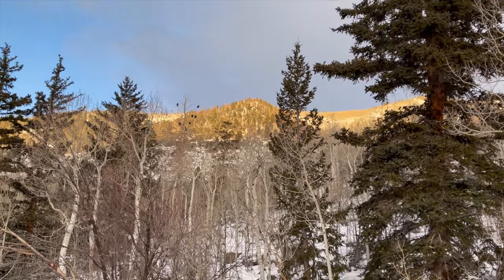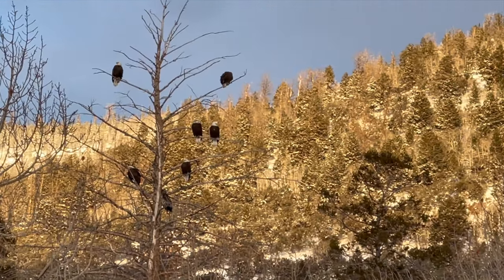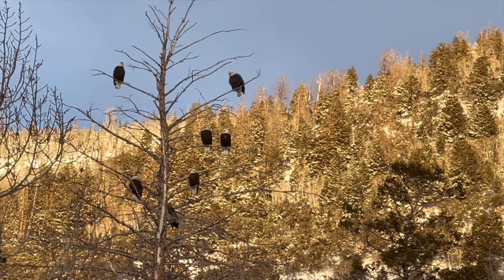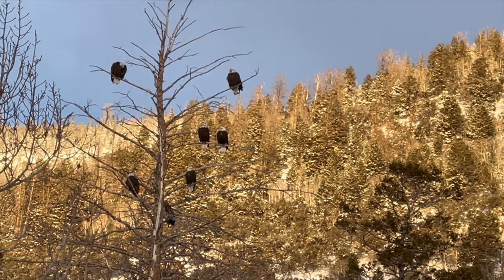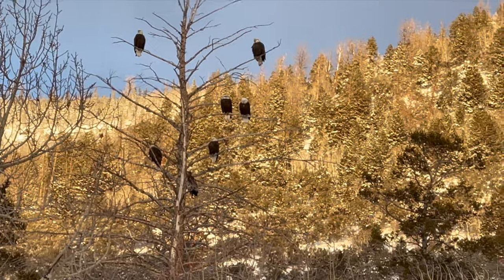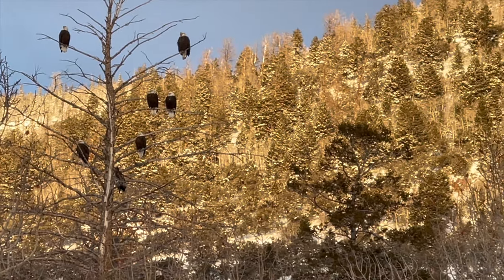This is quite possibly the coolest thing I've ever seen. Look at that - that is a tree full of bald eagles. One, two, three, four, five, six, seven bald eagles in one tree. That is crazy. I didn't even know that was possible - I thought they were always hanging out by themselves.